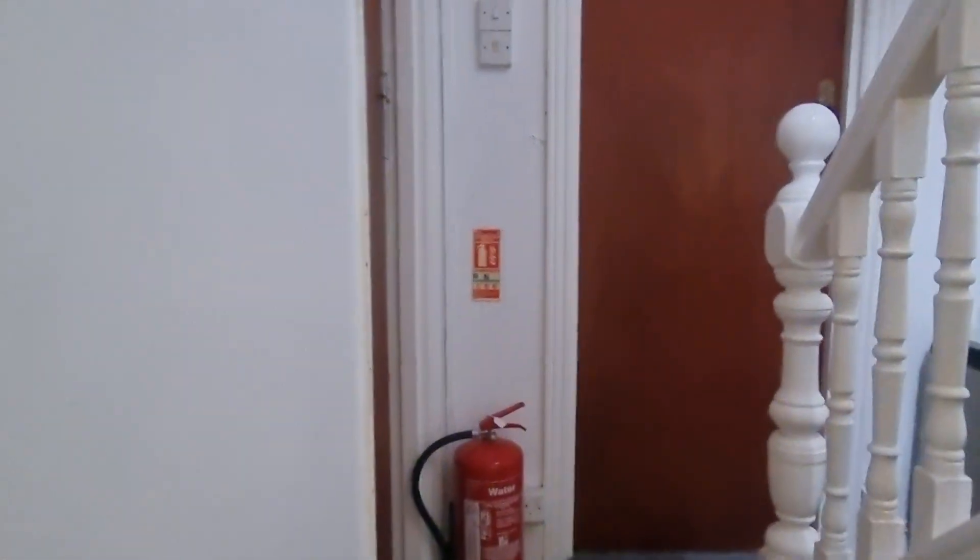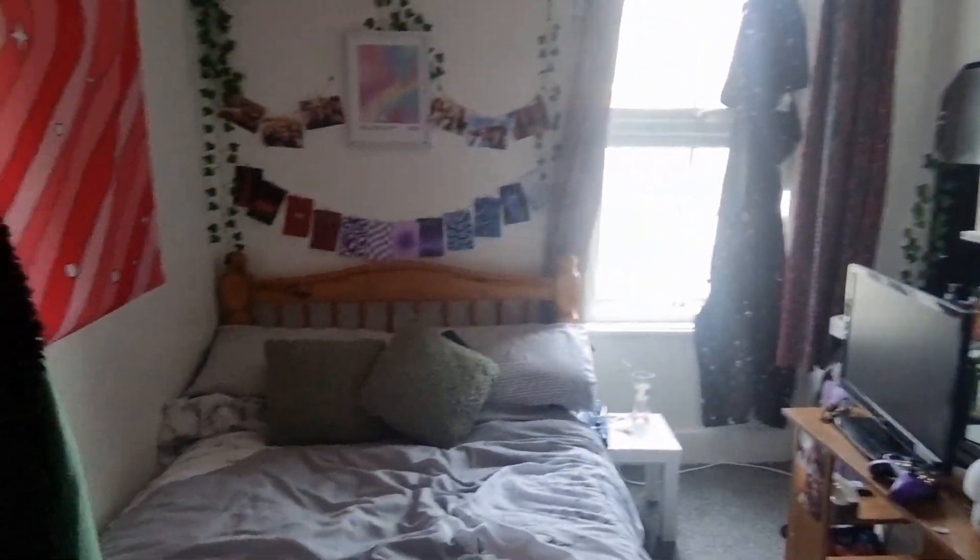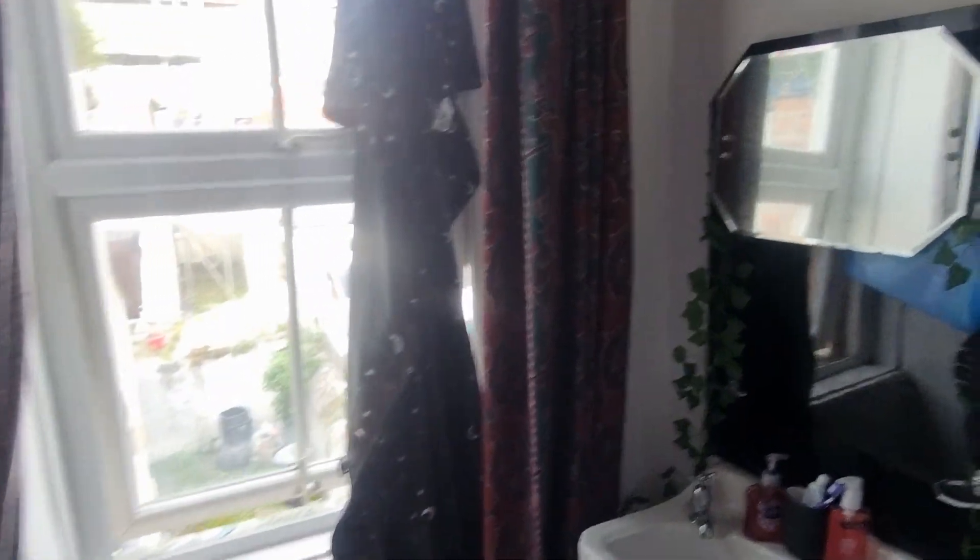Right, down the steps, up the steps. Number three then to the left. Same good size double, sink in the bathroom.